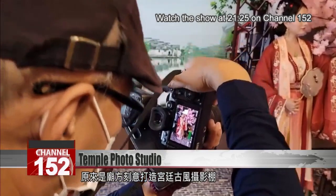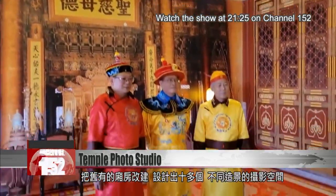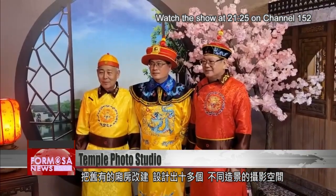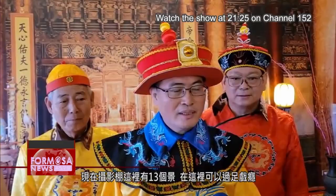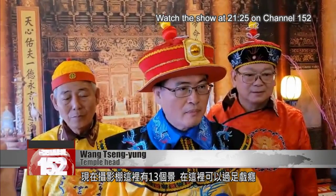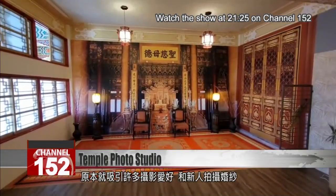This is a temple in Tainan that's open to the public for historical photo shoots. The temple refurbished its old wings to create about a dozen extraordinary backdrops. There are 13 scenes in our photo studio — you can really indulge your love for historical dramas.